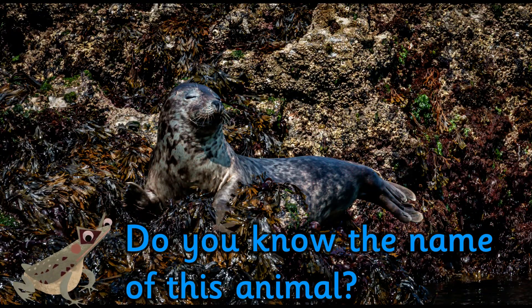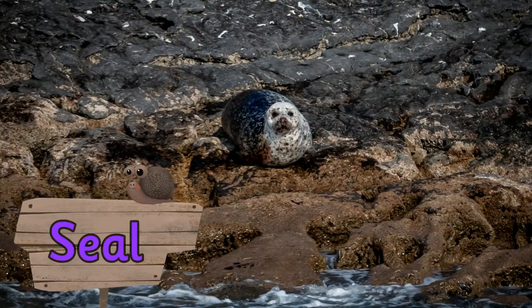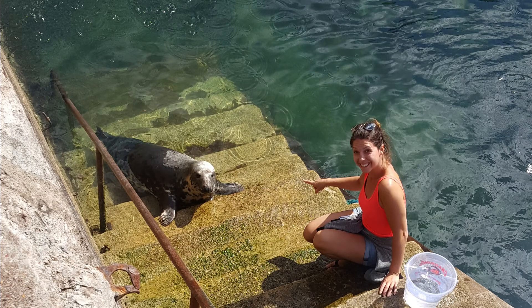Do you know the name of this animal? It's a seal. There are two types of seal that live in UK waters: the harbour seal, known as the common seal, and the grey seal — like this gorgeous one we saw on holiday in Devon.